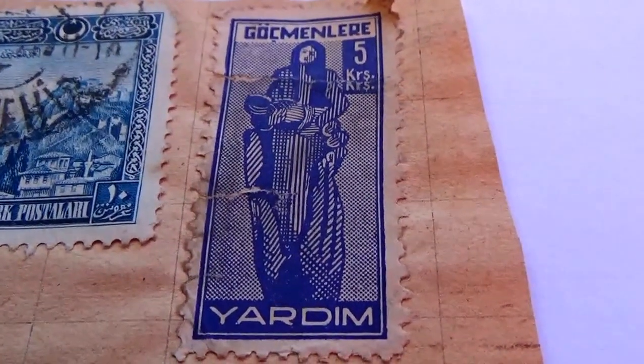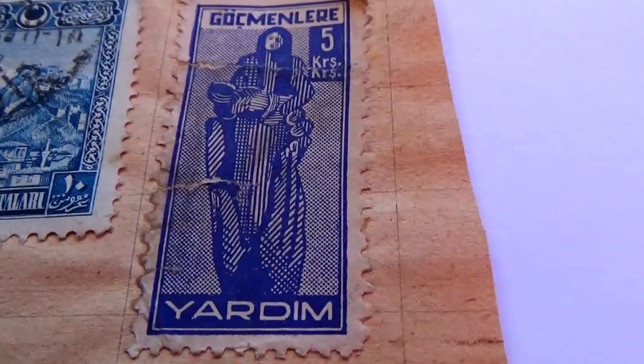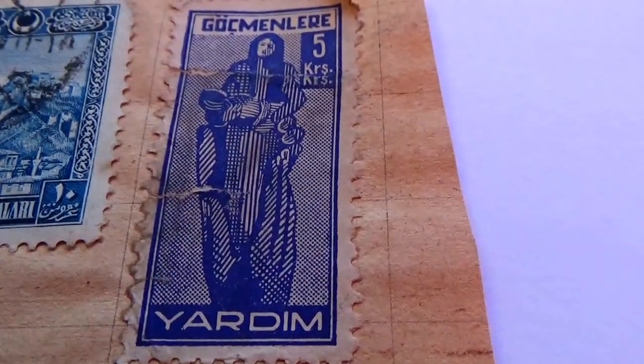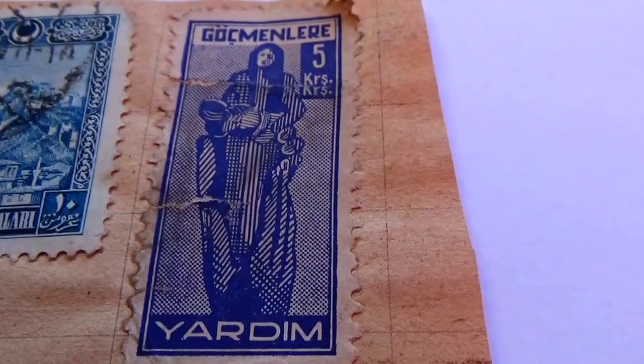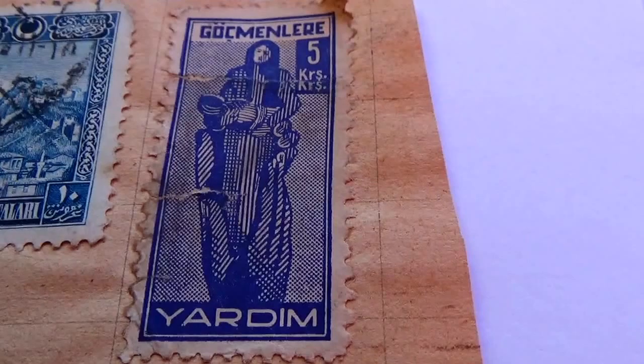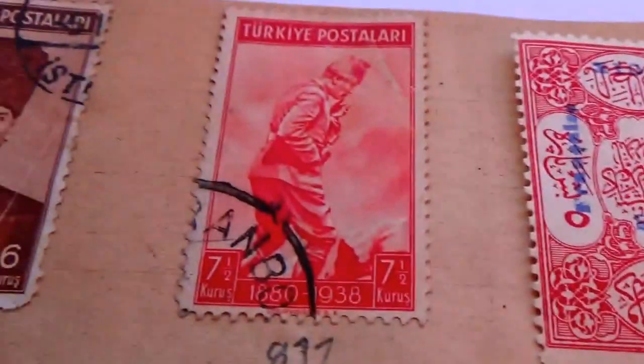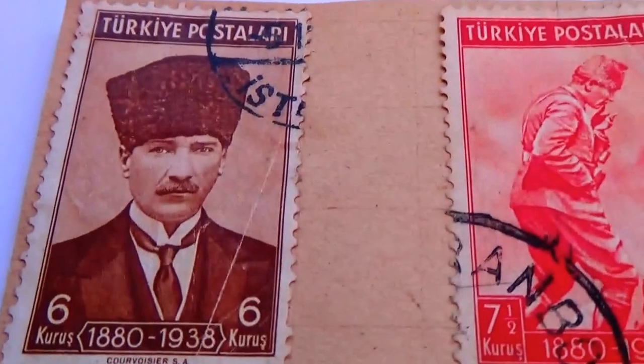Here we have some old, and some are very rare, turkey stamps. This one's very interesting. So let me take you through them all.